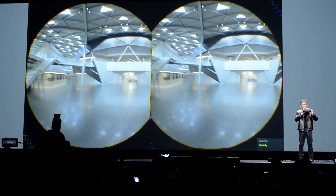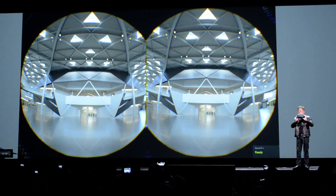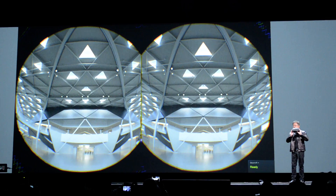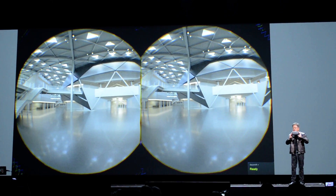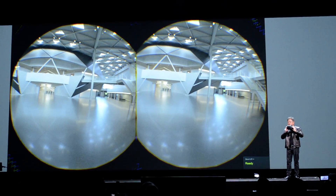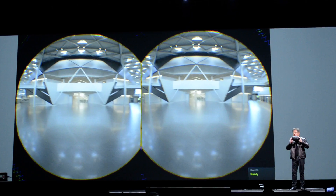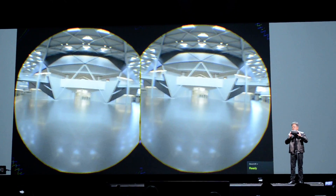Now this building is designed to be energy efficient. All the windows that you see in the ceiling are intended to let light in — but just enough light. The angles of those triangles are designed so that during different times of the year, the light doesn't come into the building in a way that makes it uncomfortable.